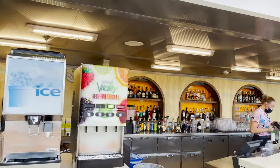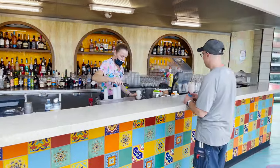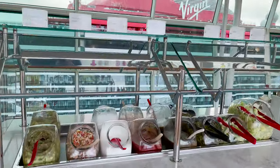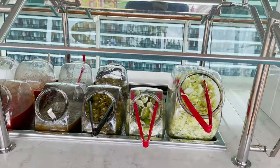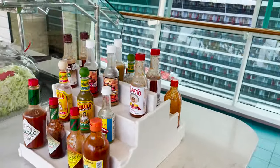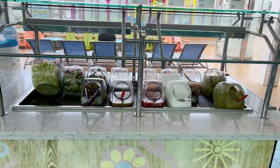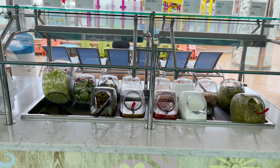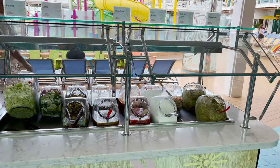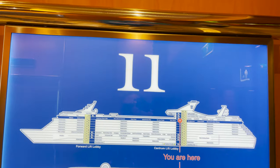There's a bar right next door at El Loco Fresh — not included unless you have a drink package. The salsa station has guacamole, pico de gallo, sour cream, salsa roja, lime, lettuce, jalapeños, salsa verde, and a selection of hot sauces for your nachos, tacos, and burritos. Important to note: the station is now self-serve again — Royal Caribbean ships have returned to self-service after COVID protocols required staff-served food.